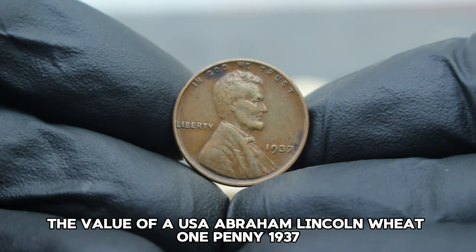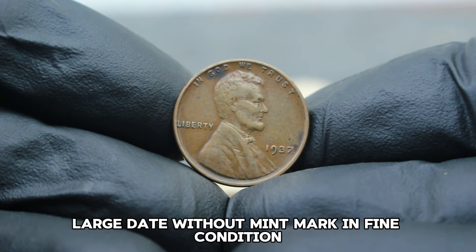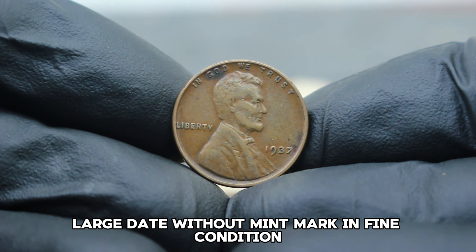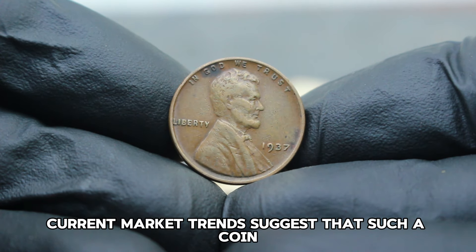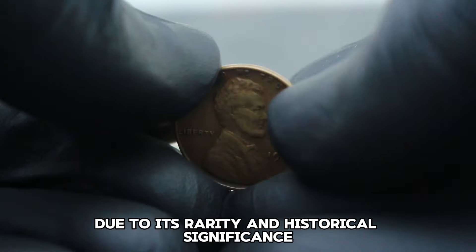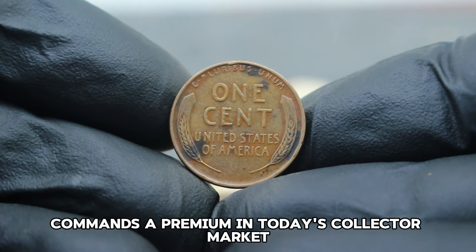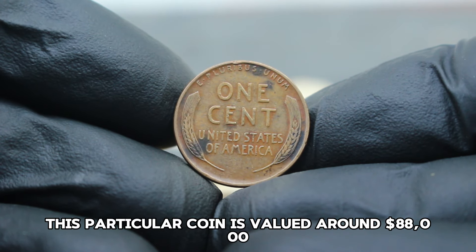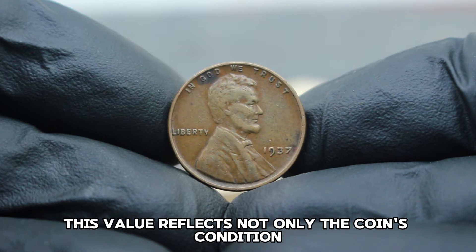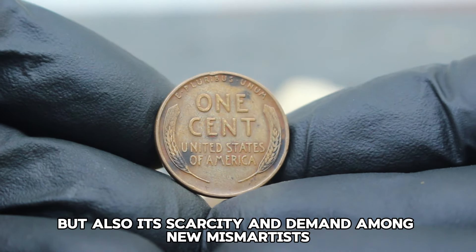Today, the value of a USA Abraham Lincoln Wheat one penny 1937, large date without mint mark in fine condition can vary based on several factors. Current market trends suggest that such a coin, due to its rarity and historical significance, commands a premium in today's collector market. This particular coin is valued around $88,000, reflecting not only the coin's condition but also its scarcity and demand among numismatists.